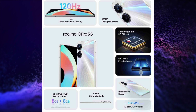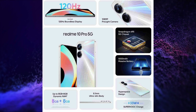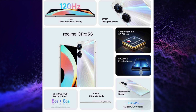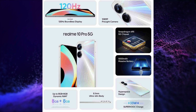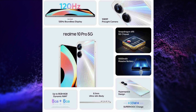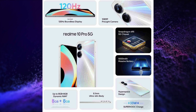It is powered by Snapdragon 695 5G SoC with 6 5G band support. It has a 108MP + 2MP dual rear camera setup and a 16MP selfie snapper. It has a 5000mAh battery with 33W charging.